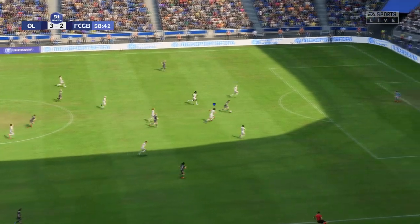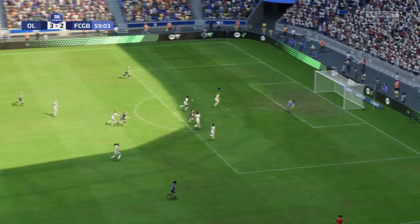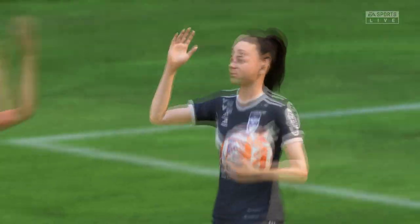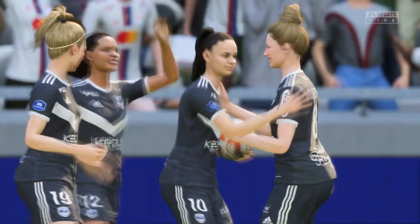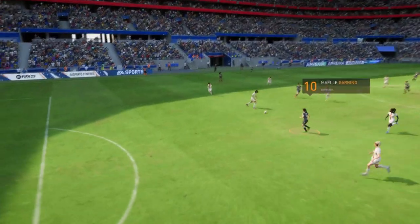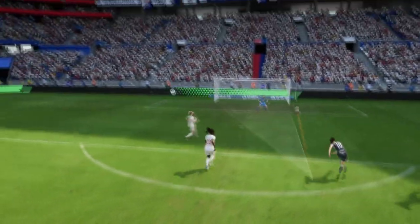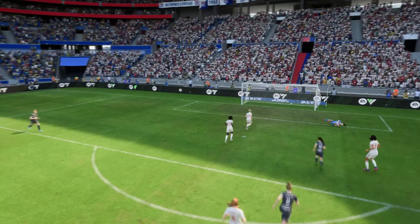That pass could be troublesome, and there it is — she's only gone and made it a hat-trick! Here it is again and the pace in which they break forward is devastating, it's so hard to defend against. And what a strike — that's hit with such ferocity, certainly no stopping that. That's a great goal.